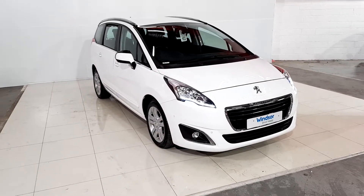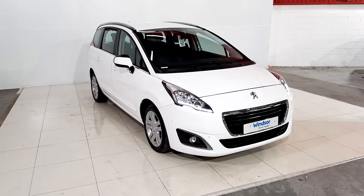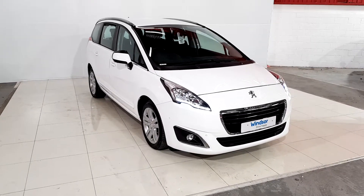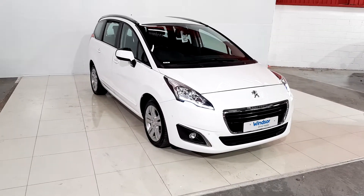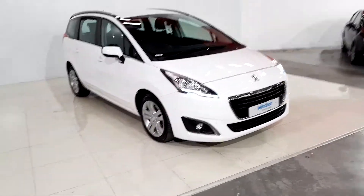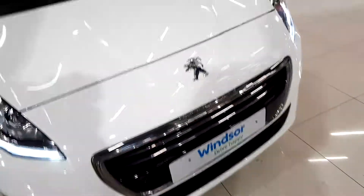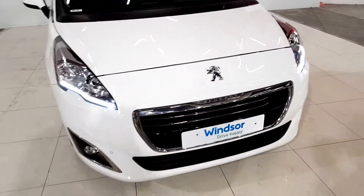Hi folks, welcome to Windsor Long Mile used car sales online. Here we have a 2015 Peugeot 5008 Active Blue HDi 1.6 diesel with 67,000 kilometers. Very nice clean car, comes with LED daytime running lights, signature chrome grille with chrome around the fog lights, and chrome parking sensors.